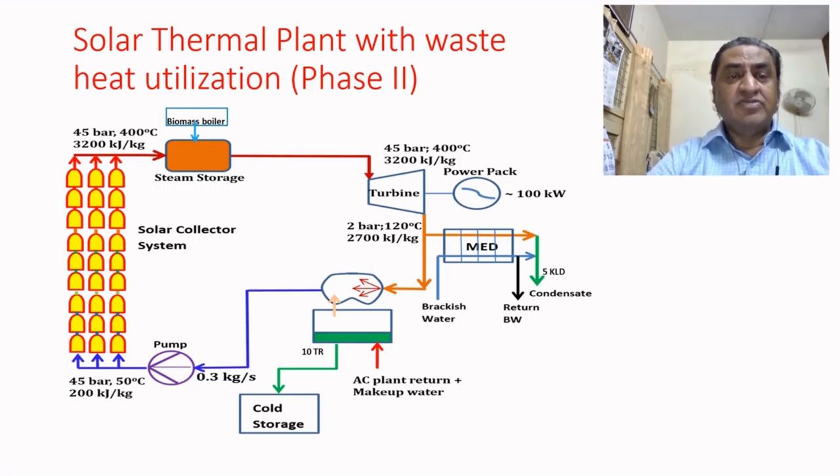In Phase 2 of this project, the plant is designed to be extended to produce power. On the left, frontal mirrors cover an area of about 2200 square meters — for steam generation it was only 300 square meters. The steam produced is sent to a turbine connected to a generator to produce 100 kilowatt electrical power.